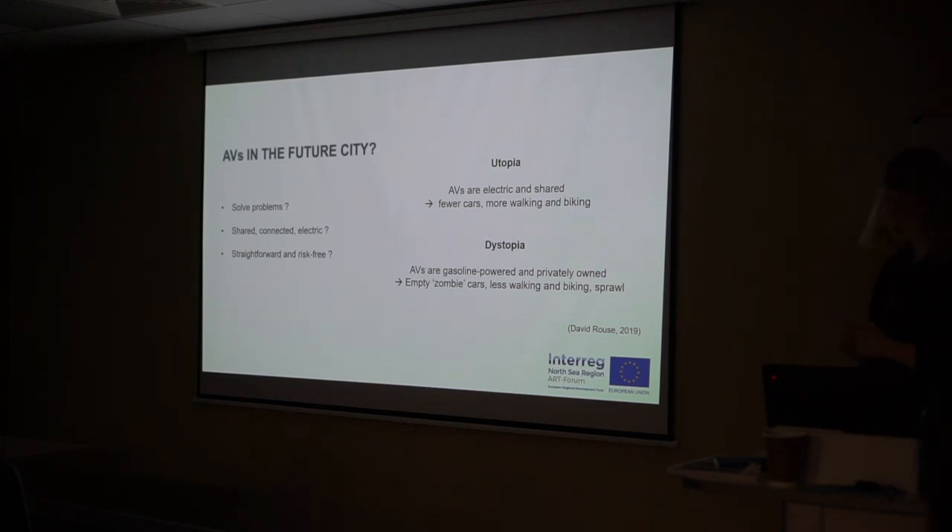So the question is: will there be a future with AVs? If so, what will that future be like? Will AVs help us solve key problems of the contemporary city? Will they be connected, electric, and shared? And is this technology really as straightforward and risk-free as some of the bright utopian images tend to suggest?